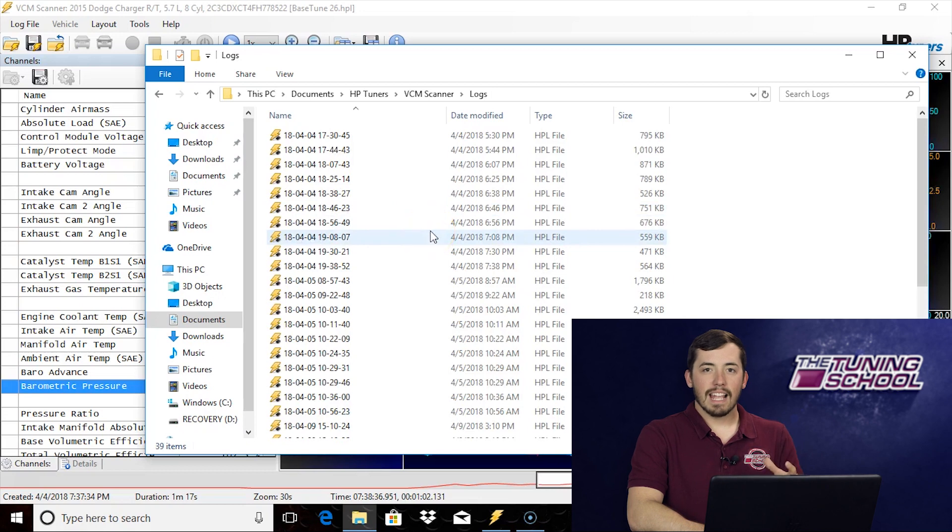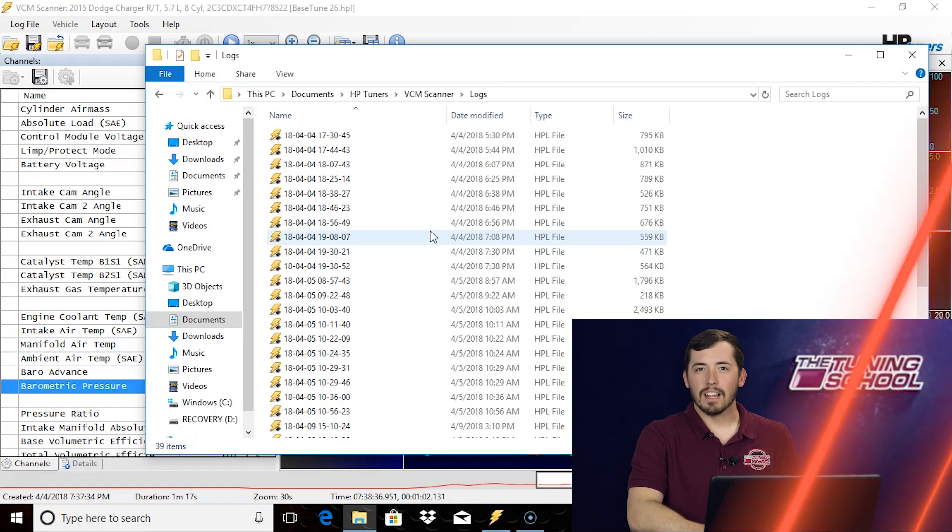Here is a list of scans in chronological order — they have a date and time stamp of every single scan you've ever made with this software on this computer. So now whenever you accidentally lose that file, you don't have to worry about it because you know it's saved right here.